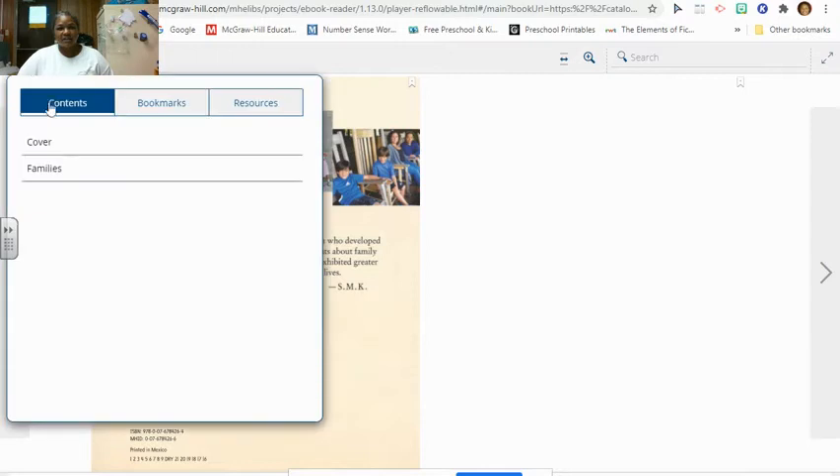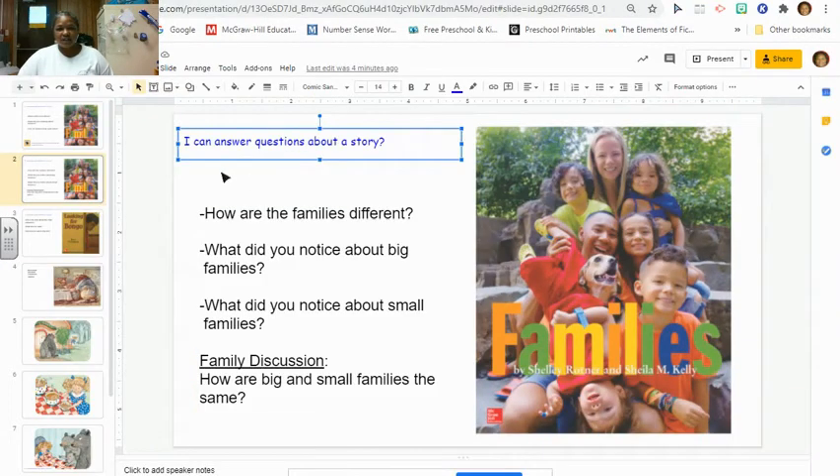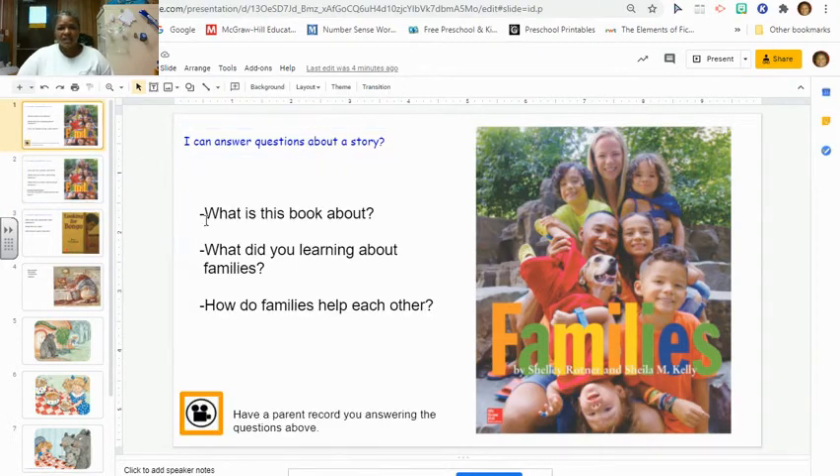And that's the end of the book, guys. Let's look at our questions for today. I can answer questions about a story. What was this book about? You're exactly right — it was about families.